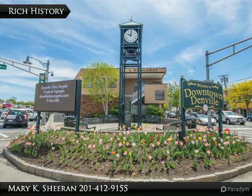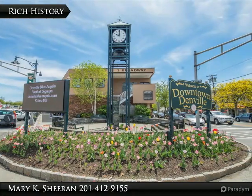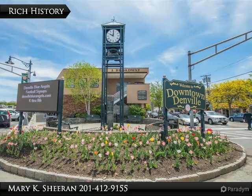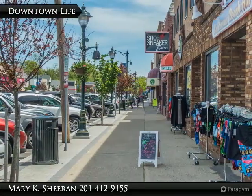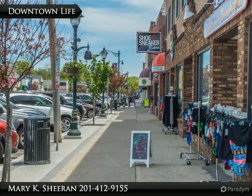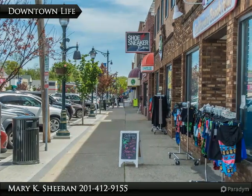Denville also has seasonal street festivals and holiday parades down Broadway that have been enjoyed by local families for years. Take a stroll down Broadway or Main Street, both filled with a variety of restaurants and shops that all add to the small town charm.